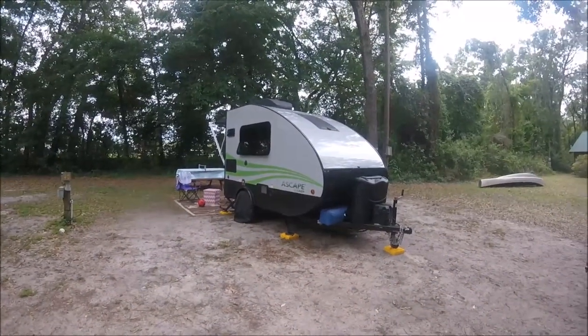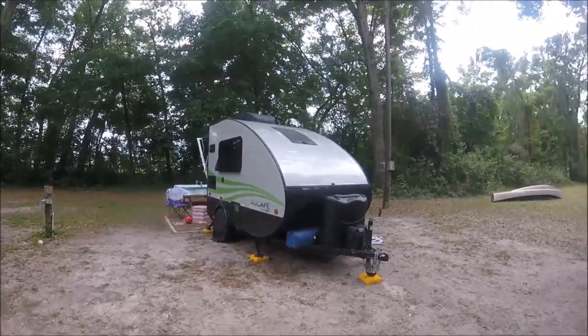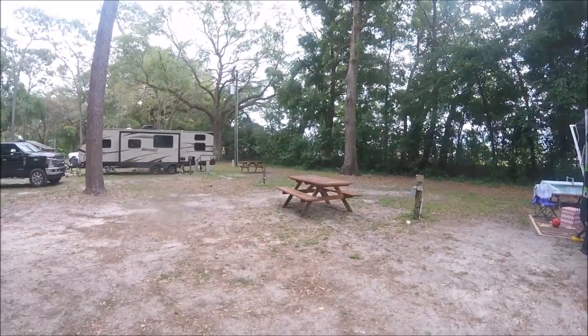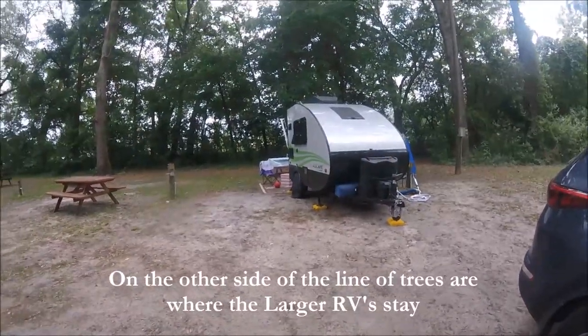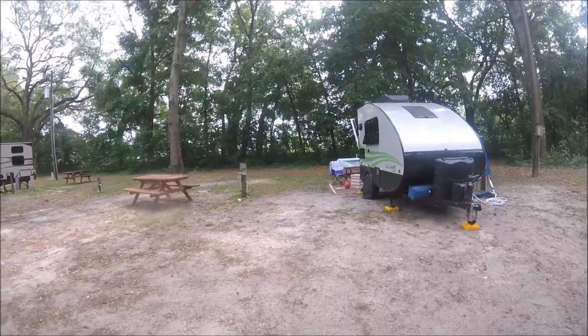This is our campsite — campsite number 41. I'm sorry, 41. Campsite 42 is right next to us, and 43. As you can see, they're a little bit close together, but at least we have some trees that separate us from the larger RVs.